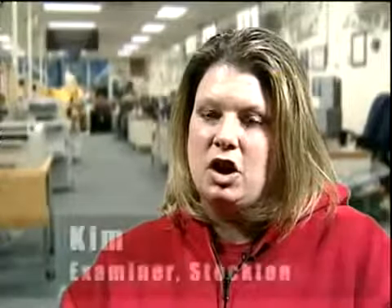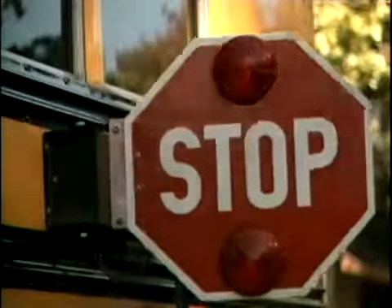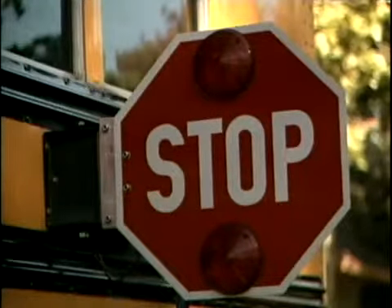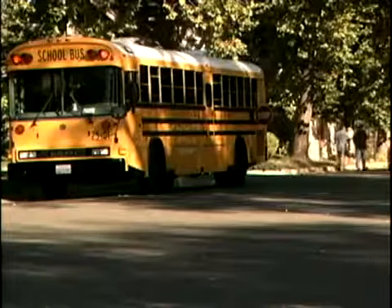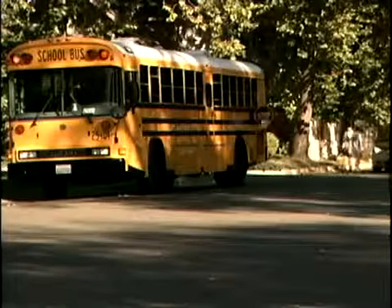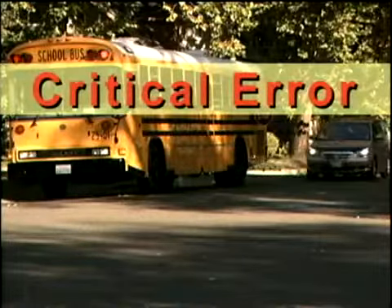A lot of times there are school buses on our particular route, and the applicant will just drive right through with the red lights on while children are crossing. That's an automatic fail. Whether they're on the same side of the bus or the opposite side, you have to stop until those red lights go off.